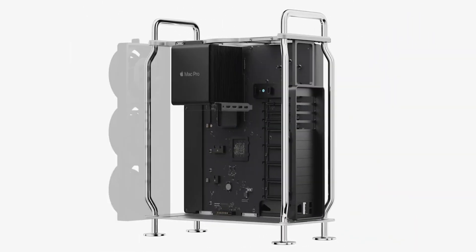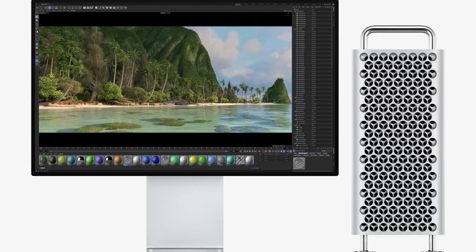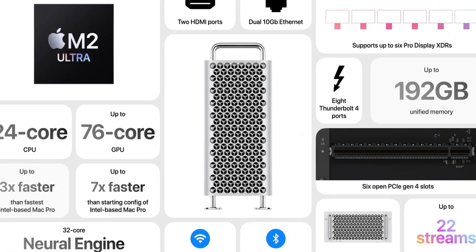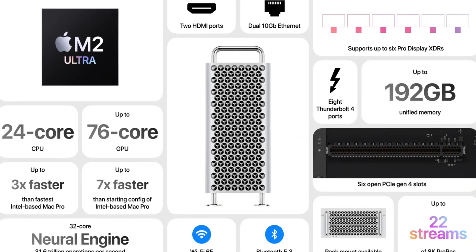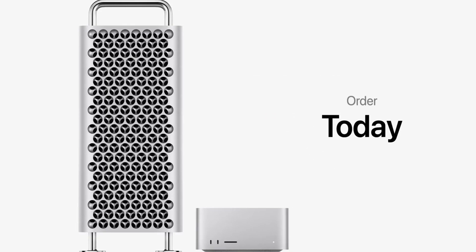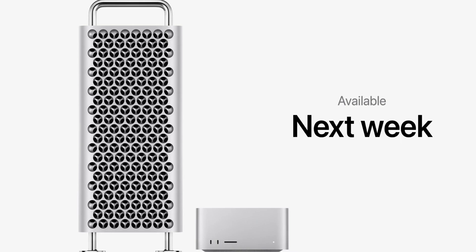There's also a new update to Mac Pro, which apparently still looks like a cheese grater, and it's been updated to use the M2 Ultra processor. This is definitely targeted for professionals because it starts at the lovely price of $6,999. Let's move on.